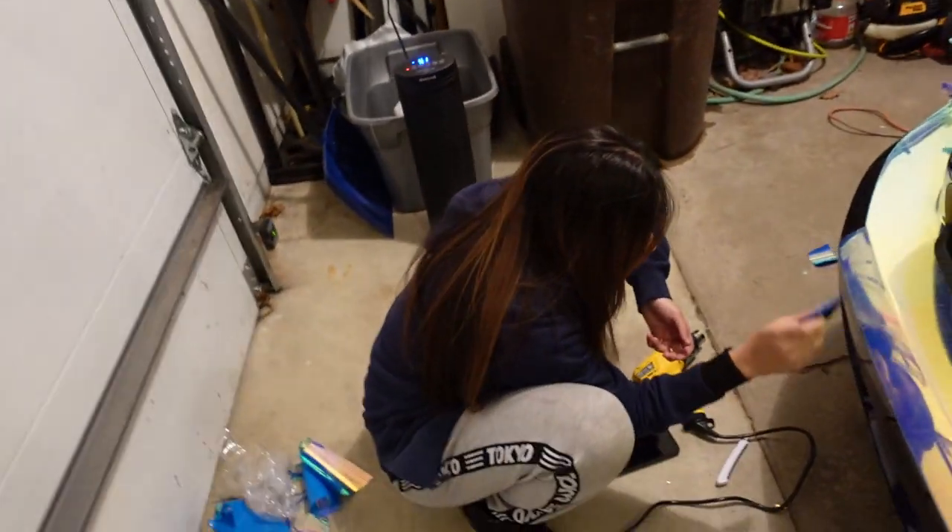We're about to take a food break and finish off the front bumper, which will probably take us the rest of the night. We're getting all the hard parts out of the way so hopefully we'll be able to fly through the doors, trunk, and then the hood and everything else.